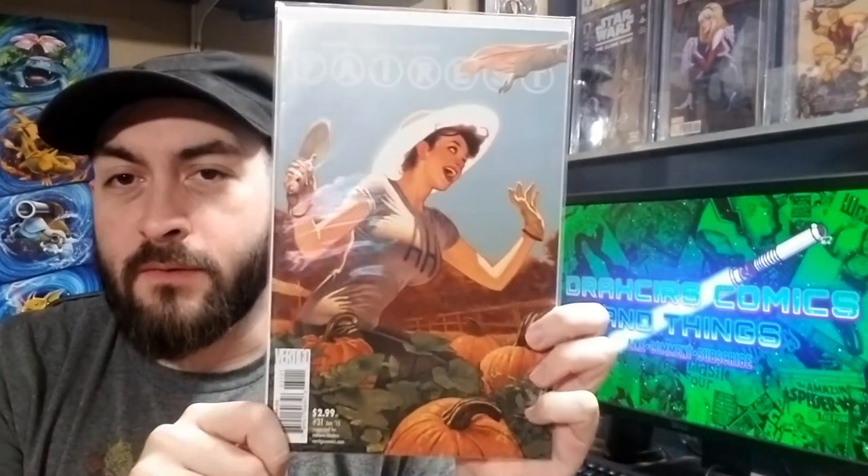Next up, Fairest number 31. Adam Hughes has quite a few covers in this series but I think this one's a bit underrated. I just like how creative he was with his signature placement in this — not necessarily the placement, but the idea of working it into the image as opposed to just tacking it on the side somewhere. It's just a really nice cover.